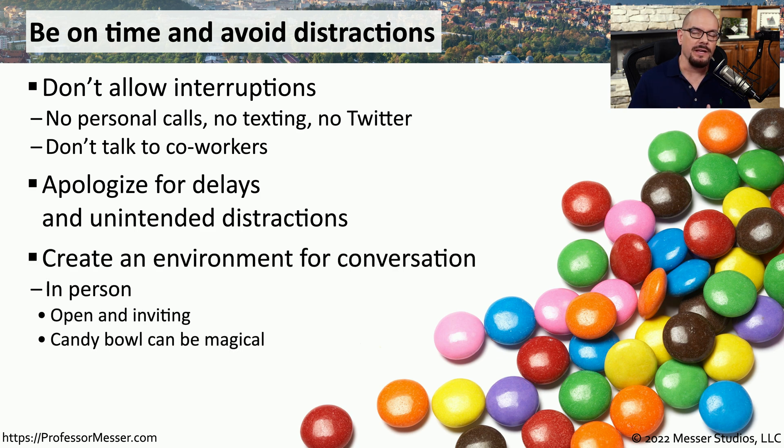I always preferred having a conversation when these types of problems occurred. Sometimes the conversation would be about the problem we were trying to solve, but often the conversation would be about other things that person enjoyed doing in their life. If these are conversations you often have in person, I found that having a candy bowl on my desk can bring people into the room, have them sit down in a chair, and start a conversation.